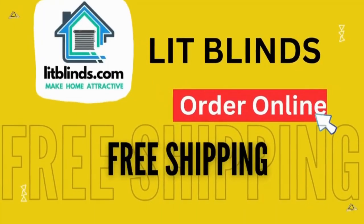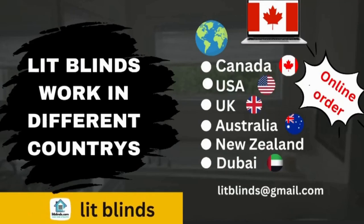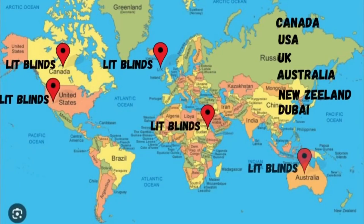Order online for free shipping. LipBlinds works in different countries: Canada, USA, UK, Australia, New Zealand, and Dubai. LipBlinds provides free shipping and 50% off in each country. Order quickly to save.